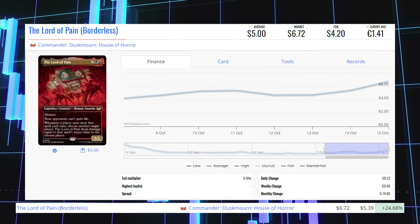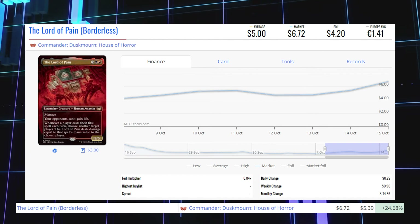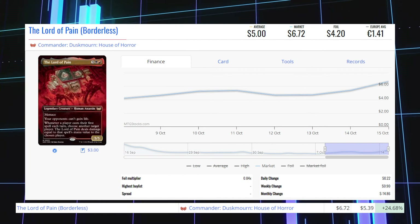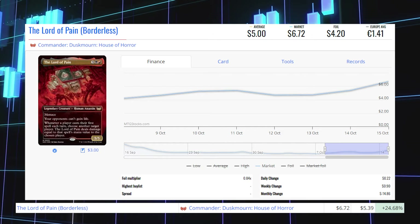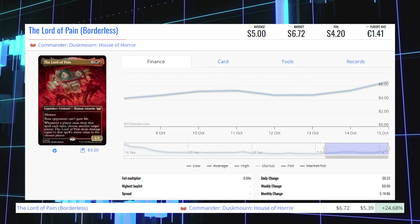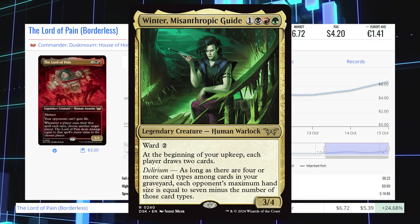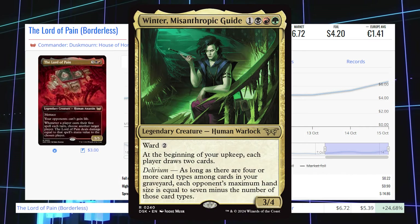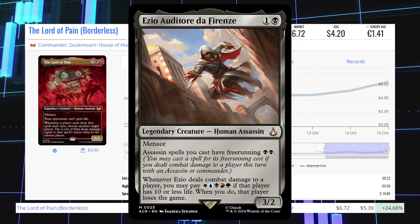Next winner is Lord of Pain — a Commander Duskmourne House of Horror mythic. It's up 24.68% from $5.39 to $6.72 for its market price, and its average price is $5. You can find this card in the Duskmourne Commander precon Endless Punishment. It's also being played in commanders like Winter Misanthropic Guide and Ezio Auditore di Firenze from Assassin's Creed.